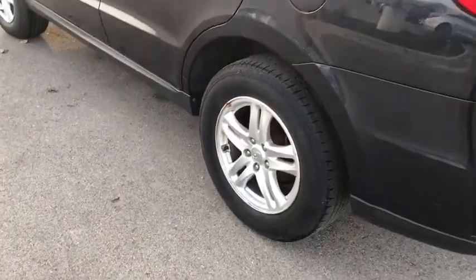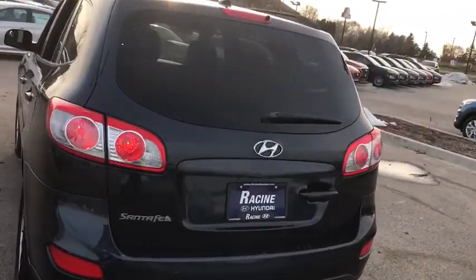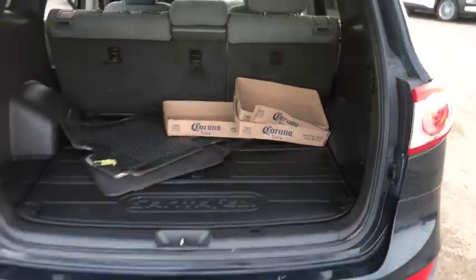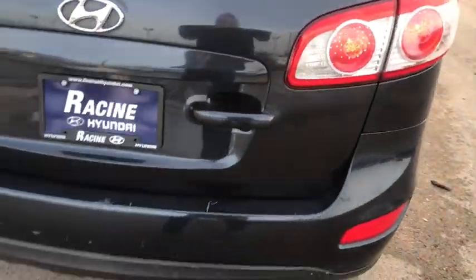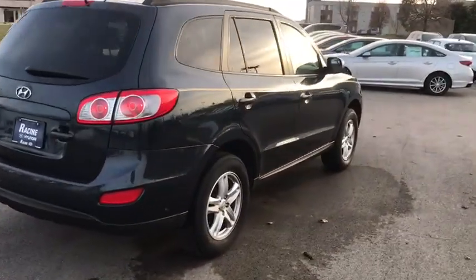Your new ride is just a phone call away. We're not going to lose. To you.